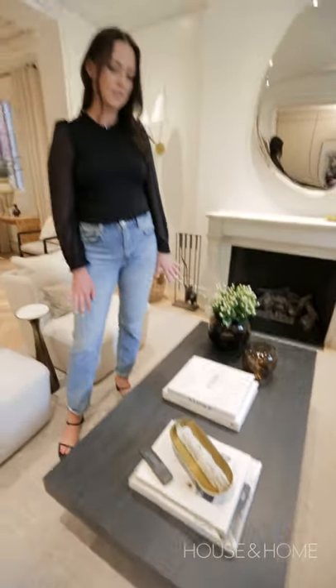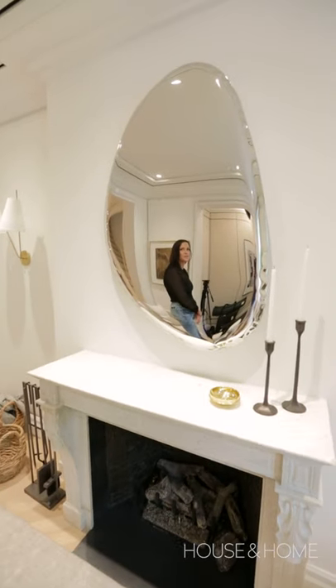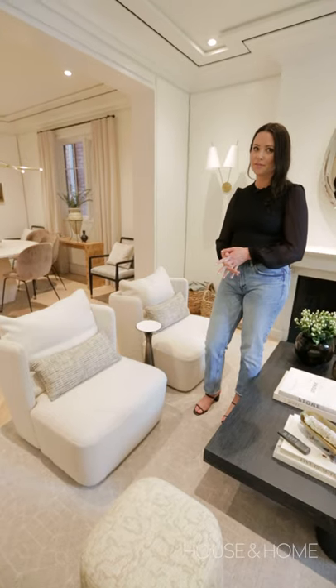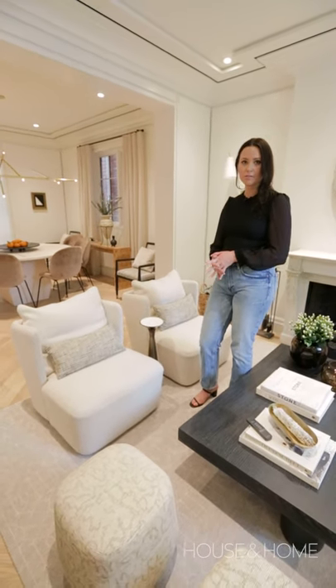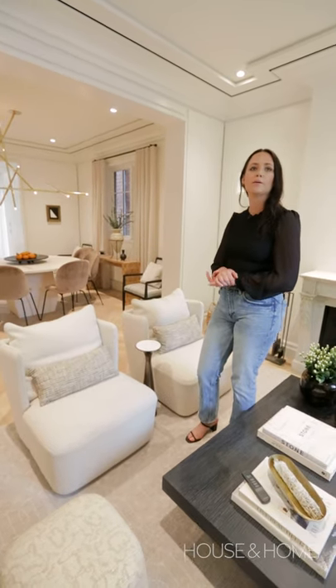The coffee table is also custom, and my favorite piece in the space is this beautiful Zeta mirror that we ordered from First Dibs. We found the chairs and loved the shape but didn't love the fabric, so we purchased them for around $500 and reupholstered them in a fabric that we love.